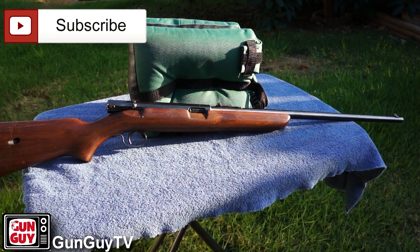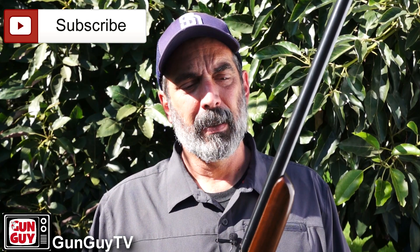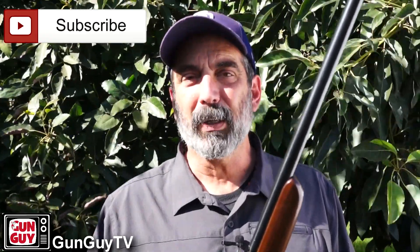This is a Winchester Model 74. I don't get to see them very often. They are really, really cool and they're actually a little piece of history. They have quite a bit of history to them that a lot of people who own them don't really realize.